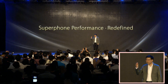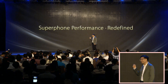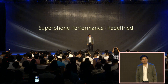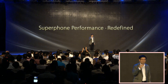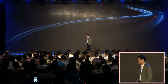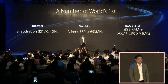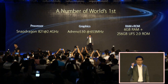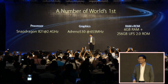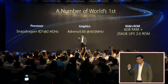With the invisible antenna, we redefine the beauty of this super phone. And now we will redefine the performance. It is the world's first smartphone with the latest and most powerful Snapdragon 821 and the fastest Adreno 530 GPU.